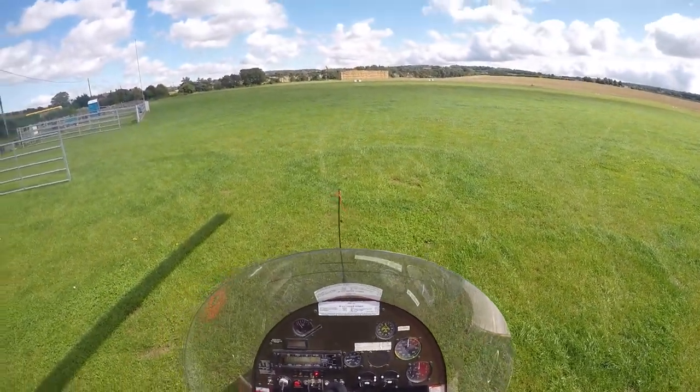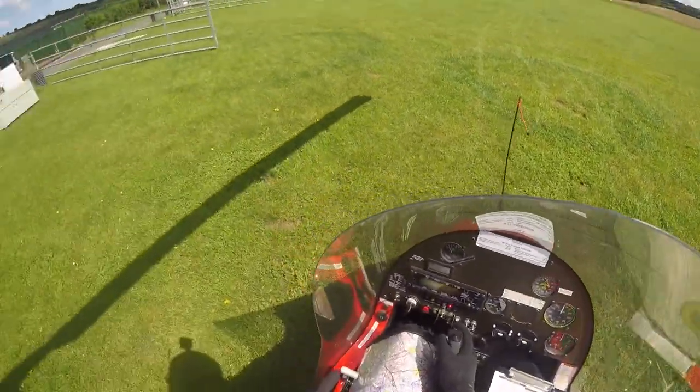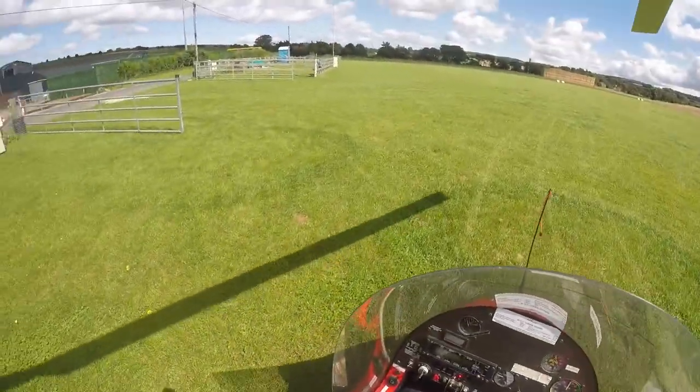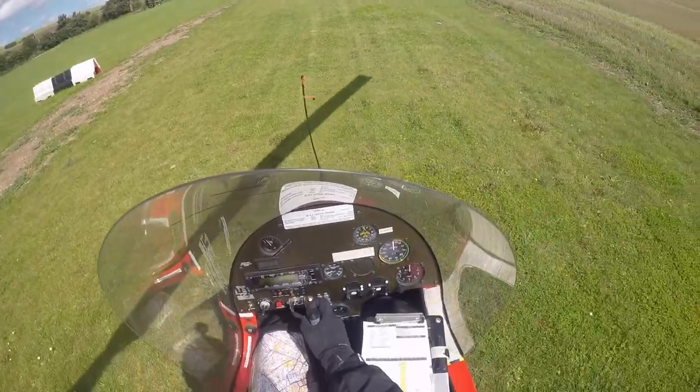Golf Romeo Hotel, 2-1 traffic, taxi to 2-2. Hold. Golf Romeo Hotel, 2-1 traffic, lining up on runway 2-2.